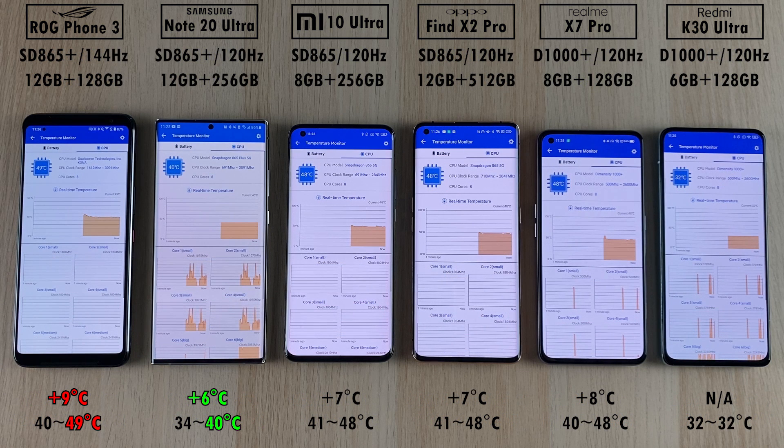For CPU heat dissipation, the hottest phone was the ROG Phone 3 at 49 degrees Celsius and the coolest was the Note 20 Ultra at just 40 degrees. The ROG also added the most in degrees Celsius, adding 9 throughout the test, while the Samsung added the least at 6 degrees. The rest were around 7 to 8 degrees, with the Redmi not applicable since AnTuTu would not measure its CPU temperature.